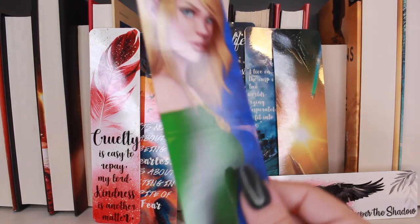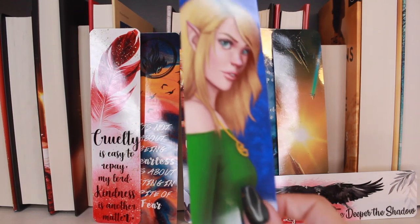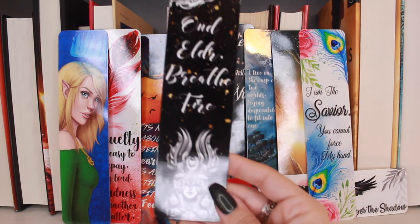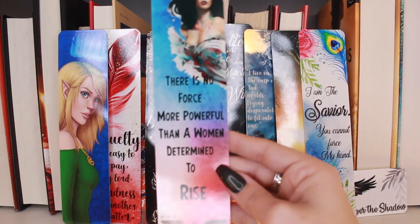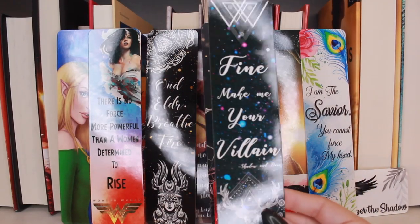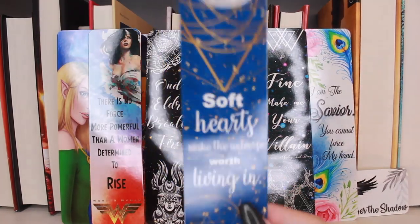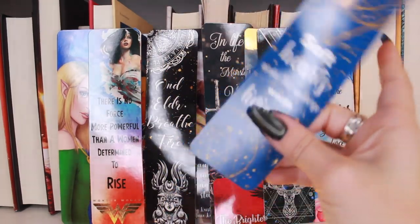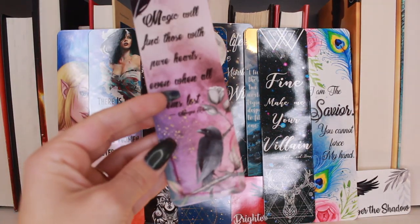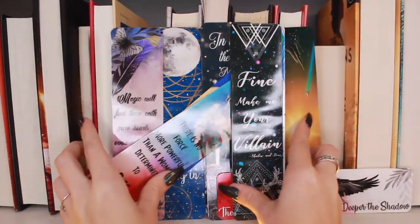I don't know if this is a Bookie Box one but it has that feel — this is Aylen from Cernagla. 'I am the savior, you cannot force my hand.' 'There is no force more powerful than a woman determined to rise' — that's Wonder Woman. 'Fine, make me your villain' — probably the most iconic YA quote ever. 'Soft hearts make the universe worth living in.' And 'Magic will find those with pure hearts even when all seems lost.' Those are all my Bookie Box ones.